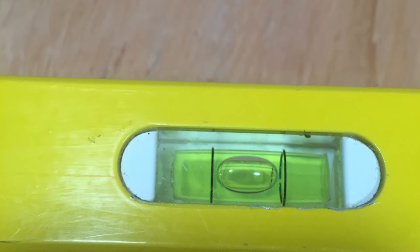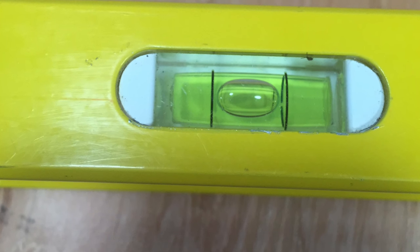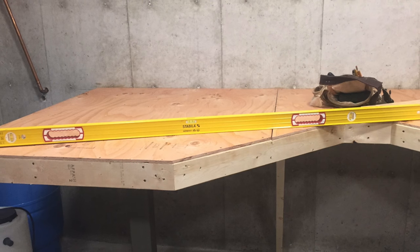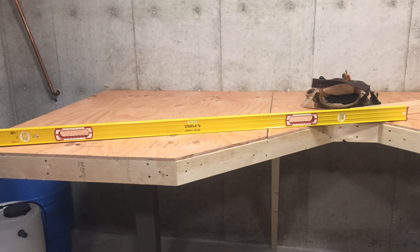I asked Robert, are you sure they're level? And he said, I'll go take a picture and send it to you. And there you go — it's perfect.